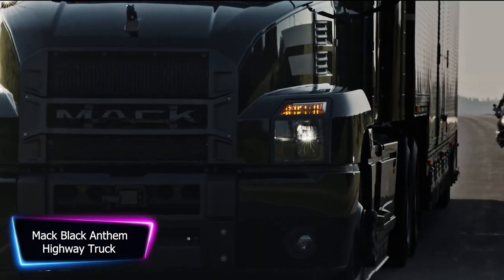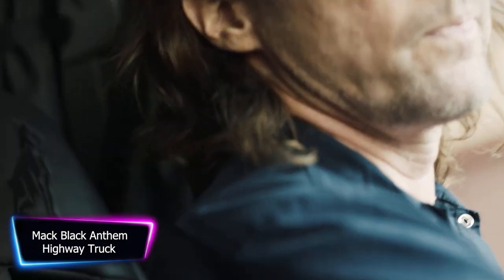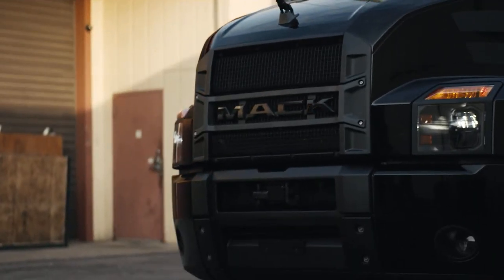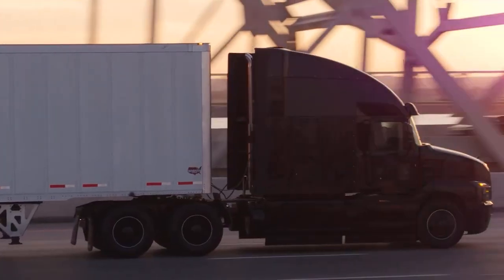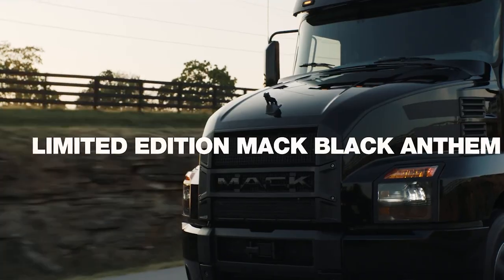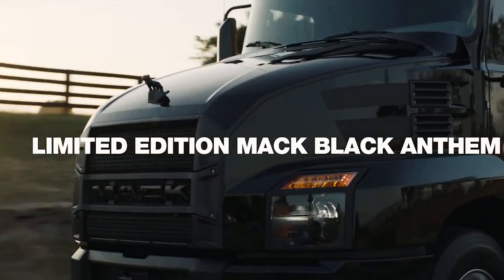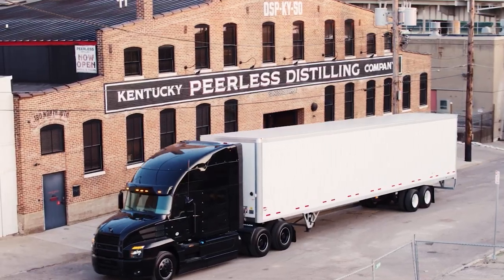The Mack Black Anthem Highway Truck is a powerful and stylish addition to any fleet. With its sleek black exterior and bold Mack logo, this truck commands attention on the road. Under the hood, the Mack Black Anthem Highway Truck boasts a Mack MP8 engine with up to 505 horsepower and 1,860 pounds-feet of torque.